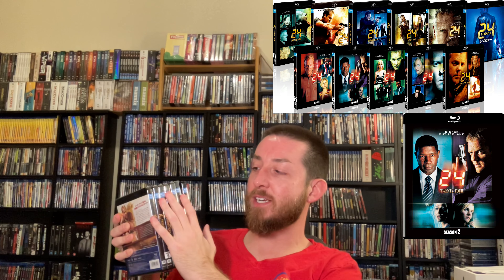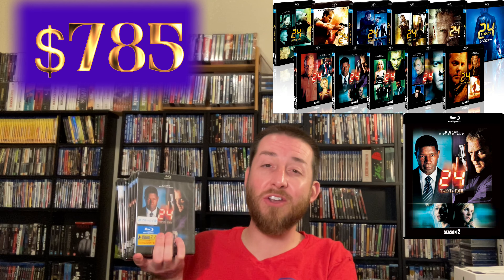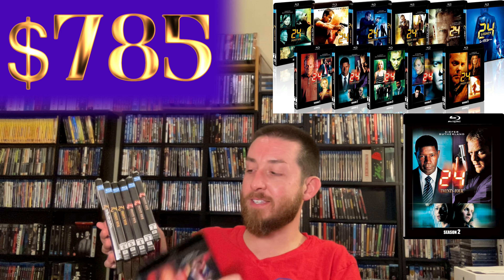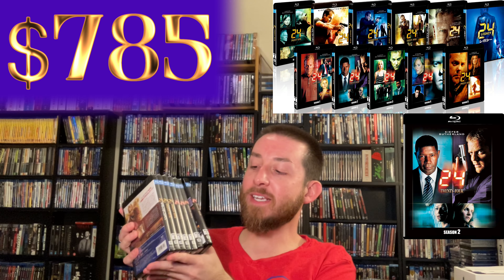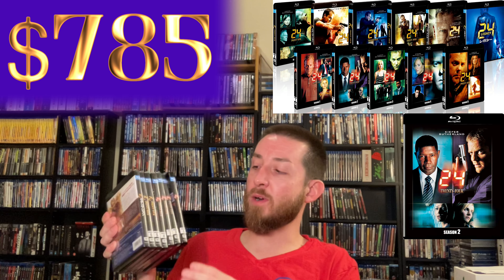We're getting higher and higher in price value here. This is one of my most expensive TV series — this is 24: The Complete Remastered 1080p Blu-ray Series. I love 24 — my family and I grew up watching it. My dad and I love this series. It's the complete series fully remastered and released in 1080p Blu-ray, released in Japan originally. It has some really cool black Blu-ray cases.